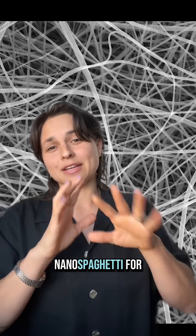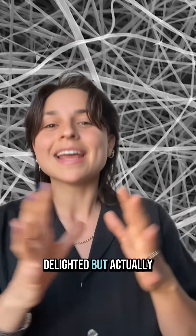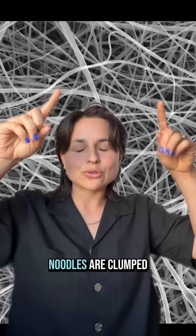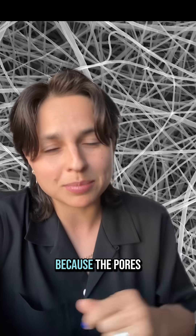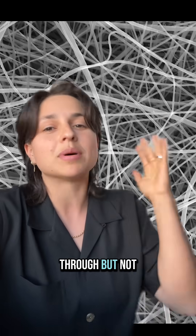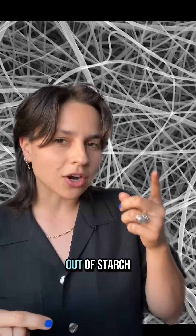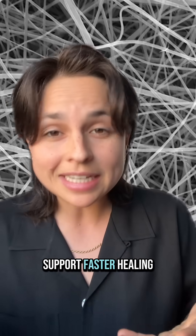The scientists didn't just make this nano-spaghetti for fun, even though I really wouldn't mind if they did, because I am delighted. But actually, when these nano-noodles are clumped together, they might make a really good new bandage material, because the pores between the noodles are just the right size to let water through, but not bacteria. Plus, they're made out of starch, which resembles the microscopic structures that support our cells, and this could support faster healing.